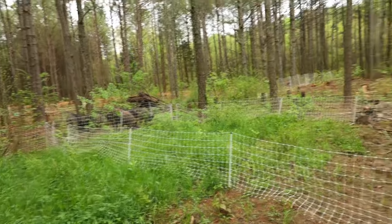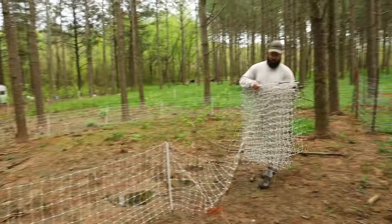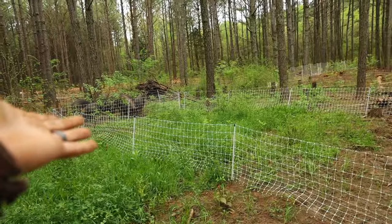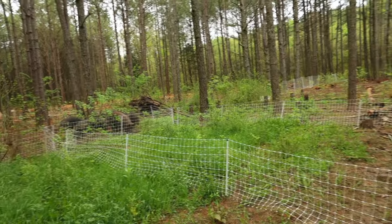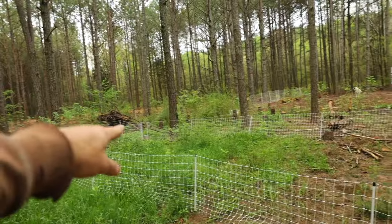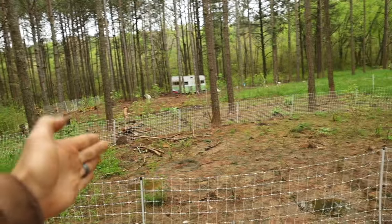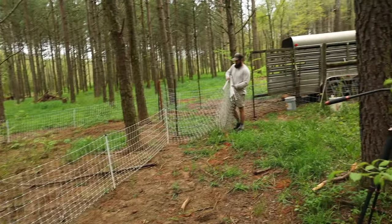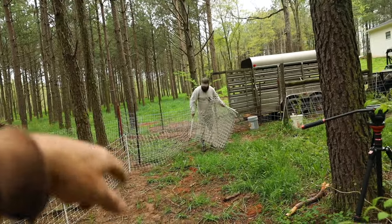Now Kyle's setting up the final paddock here and he just brought up a really great point — all of this grass is going to really attract them. These pigs love it. So what we're going to do once we get them in here is actually move these fences up to block them off, so they're just in this muddy area and they'll be more encouraged to go to the food that we're going to put over there.